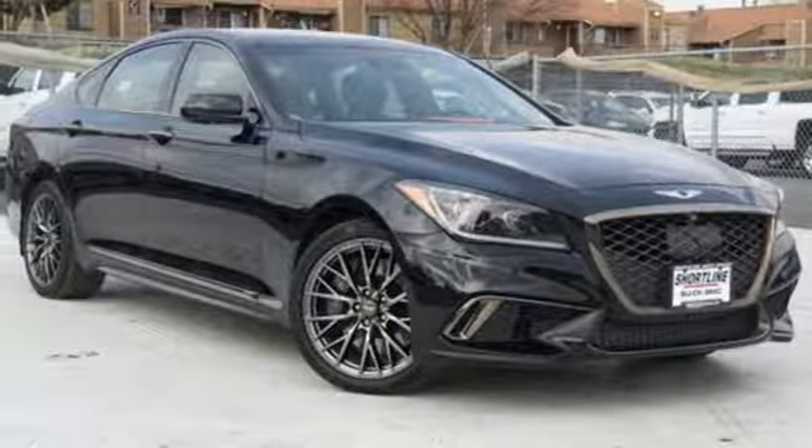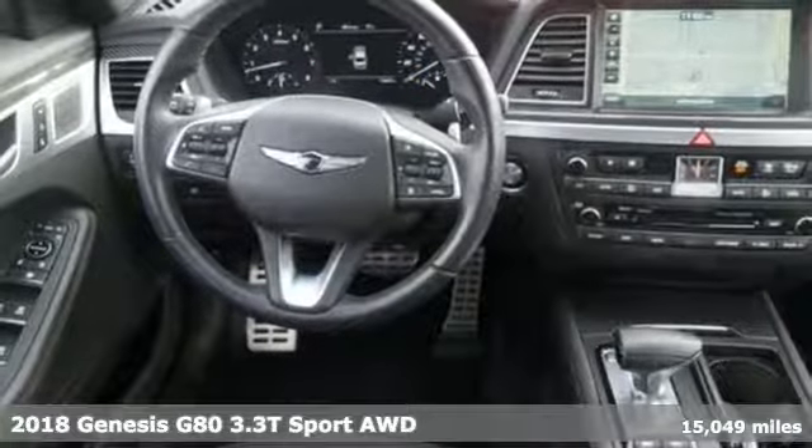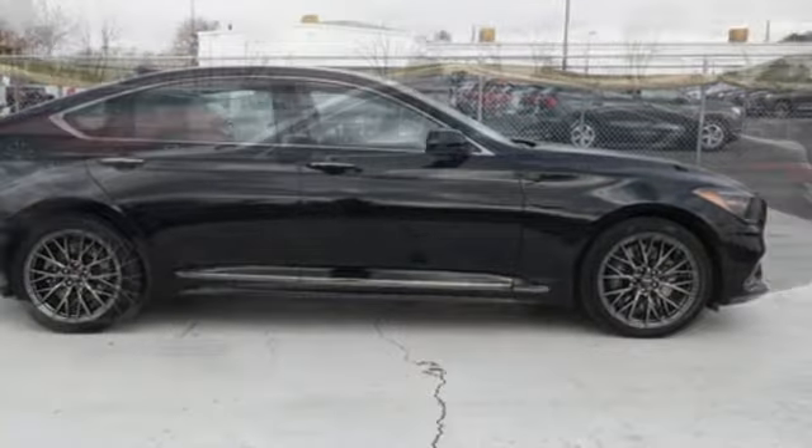Here's a 2018 Genesis G80. This G80 brings intelligent technology and robust performance all in an elegant package. It's equipped for all your driving needs and wants.